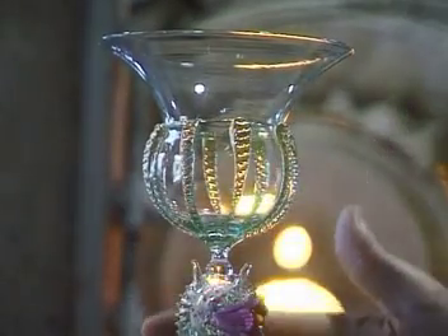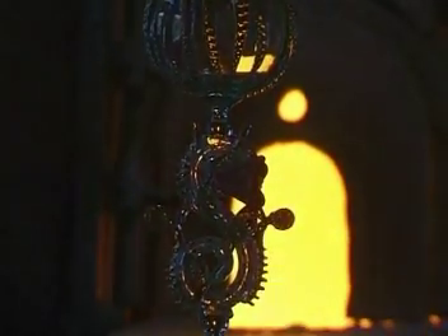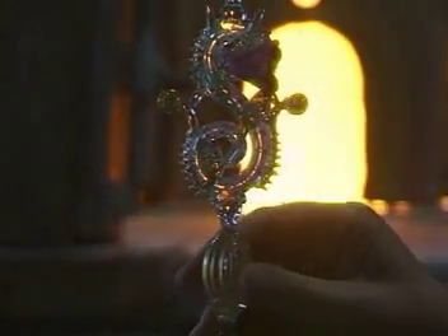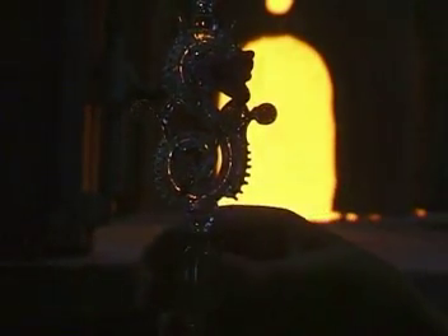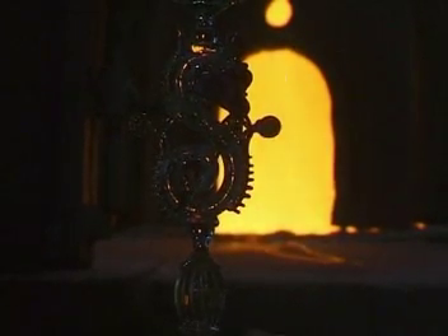This delicate substance was made out of materials which came from all over the Eastern Mediterranean, shipped into Venice, then made up into something like this, and then exported by sea back through all of Europe. And so Murano became the most famous glass making centre the world has ever known, and transported the glories of Roman glass to our world.